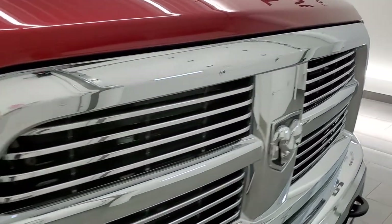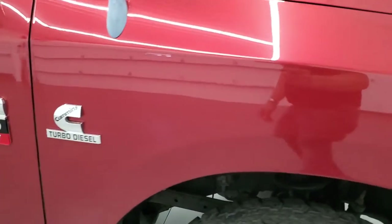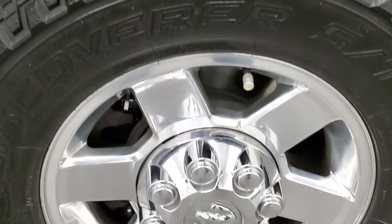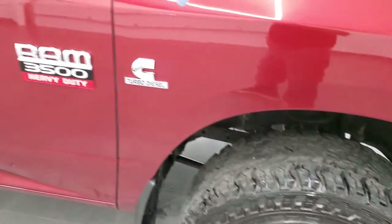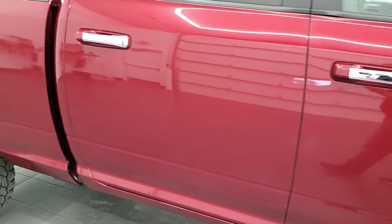You do get the chrome trim grille. Passenger side front fender has no dents or dings on there, and the passenger side rim has no scuffs or scrapes. As you go down this side of the truck, take note of how clean the body is, how reflective and mirror-like that paint is.